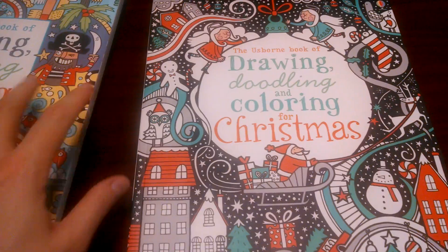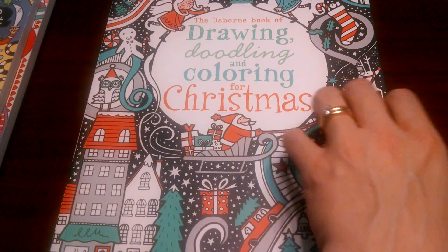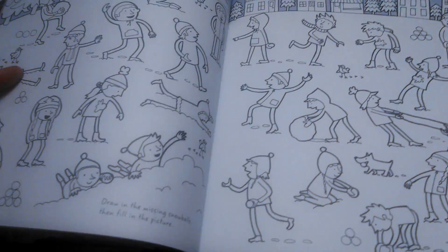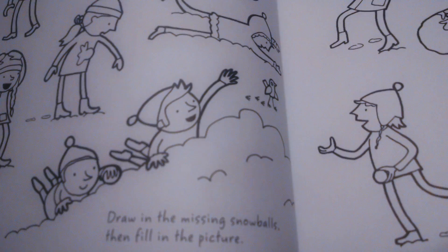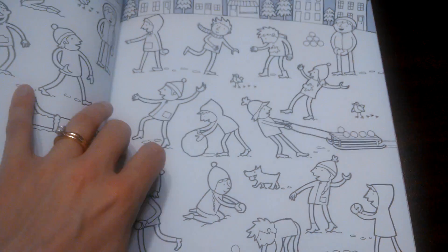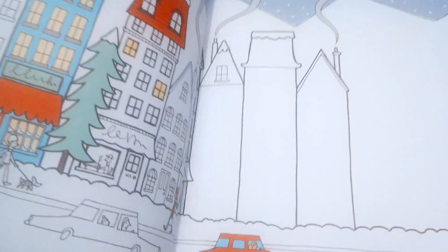Right now it's October as I'm filming and people are getting ready for Christmas, so this one is really great. The doodle books give you little directions — things like 'Draw in the missing snowballs and fill in the picture.' So you have coloring and you have the doodling. 'Decorate the shape and draw more of your own' — it gives you kind of an example.